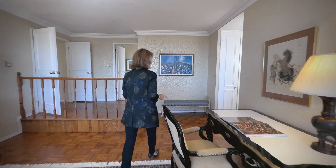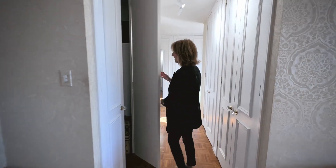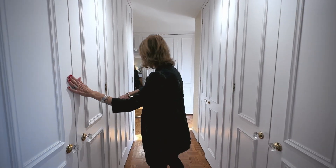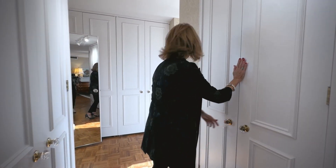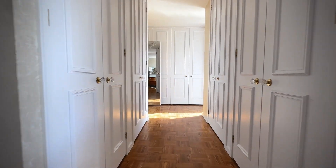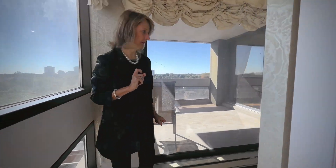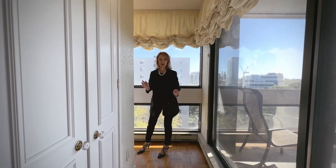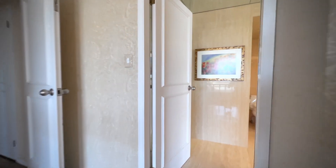Off the primary bedroom is the most massive closet space you've ever seen. This entire space is built-ins everywhere — for hanging your clothes, built-ins all the way around, wrapping all the way to the other side.